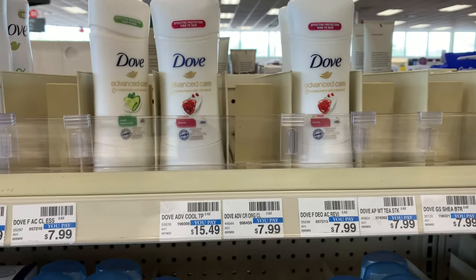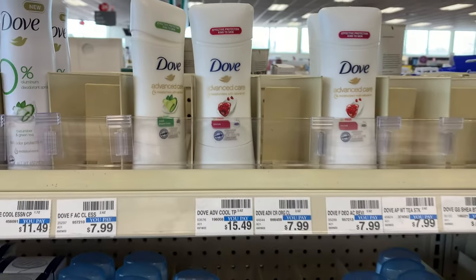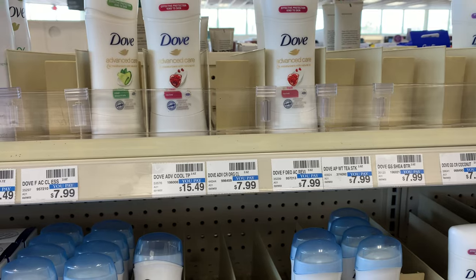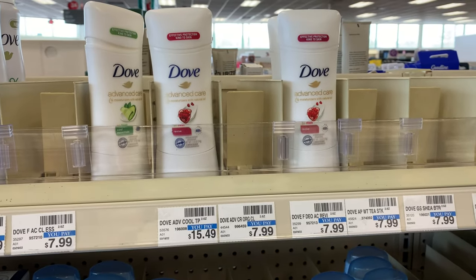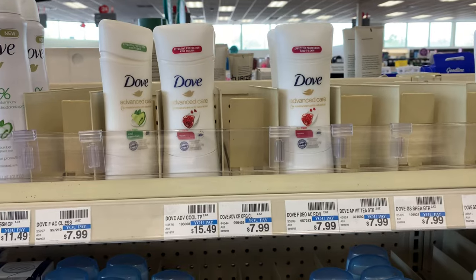Ibotta has a rebate for the deodorant — two dollars back — so I'm going to submit for that and it's going to make both of them completely free. If you have some additional CRTs that you can stack without thresholds, this can possibly be a good money maker. I'm also going to submit my receipt to Fetch, though I may only get a few cents there.